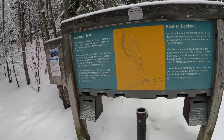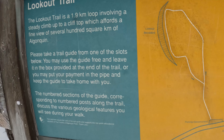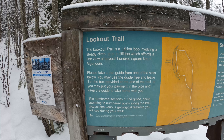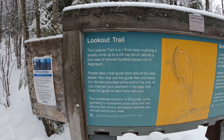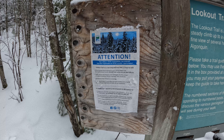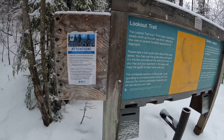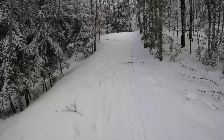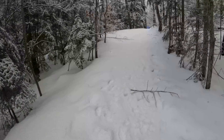No cycling in here. It's a 1.9 kilometer loop — now the sign is saying 2.1 kilometers — and it affords a fine view of several hundred square kilometers of Algonquin. May take 1.5 hours to walk, but I think we're usually done this in less than an hour. Alright, let's do this.